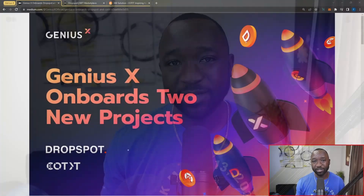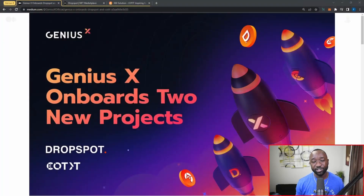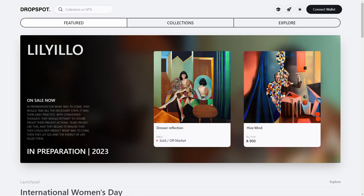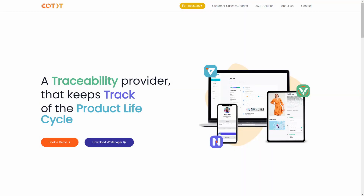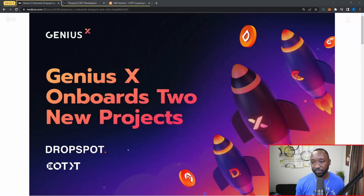Welcome back to the channel. My name is Farid and in today's video I want to give you guys some brief news updates about two new projects that have been onboarded into the Genius X program. Both of these projects are going to be Cardano-specific. The first is Drop Spot, which is an NFT platform for curated content, and the second is Cotit, which is a platform to collect, sort, and access company product data to improve supply chains.